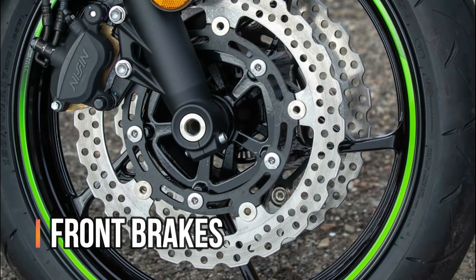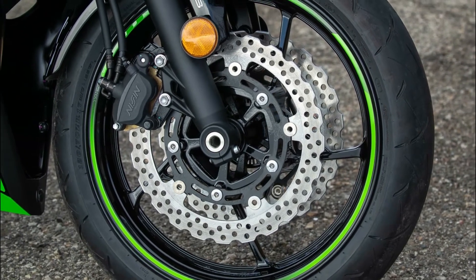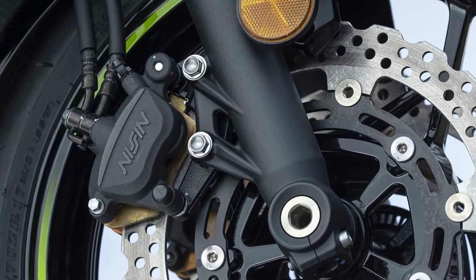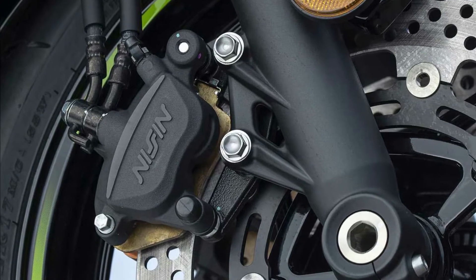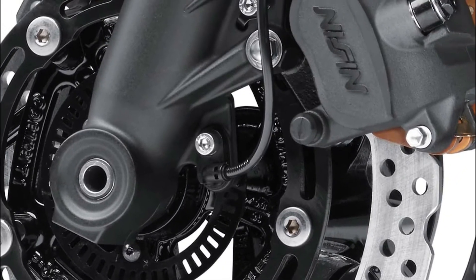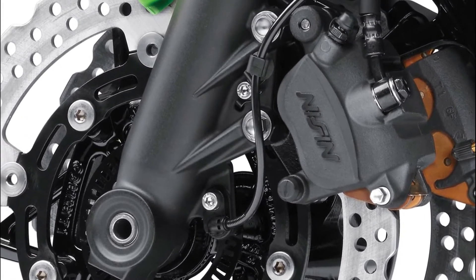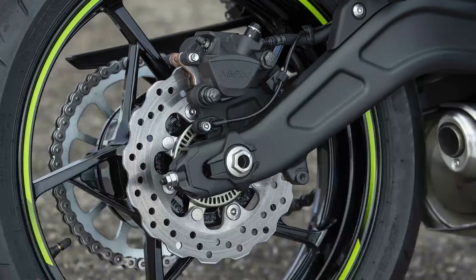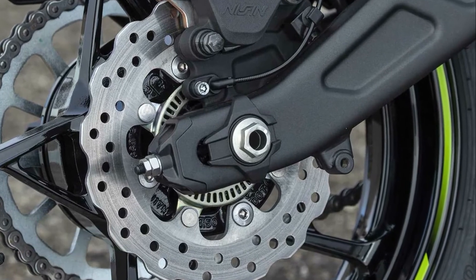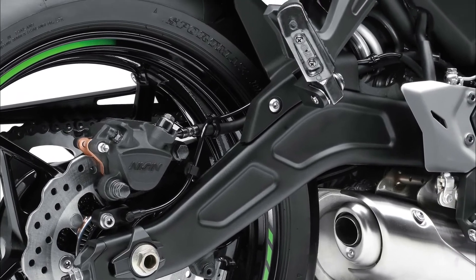Dual 300mm front petal disc brakes deliver plenty of braking power, and dual-piston front calipers, master cylinder, and brake pads offer superb brake feel. All Ninja 650 models are fitted with front and rear ABS; the compact Bosch 9.1M ABS unit contributes to both weight and space savings. The rear 220mm diameter petal disc brake combines with the dual front discs to enhance overall braking performance and sporty appearance.